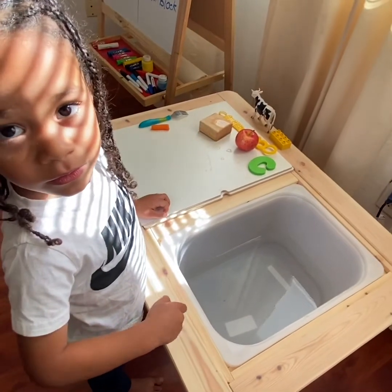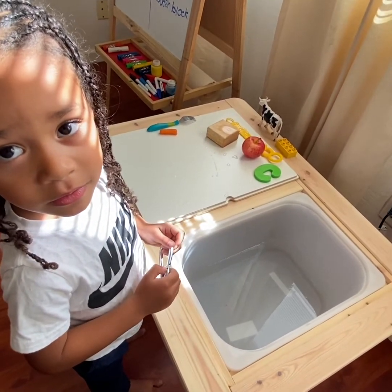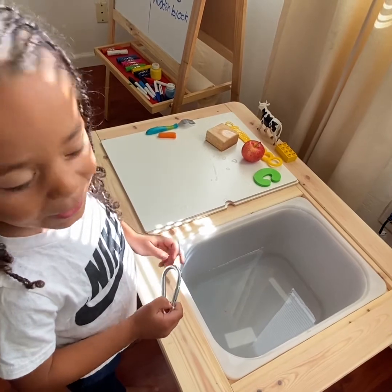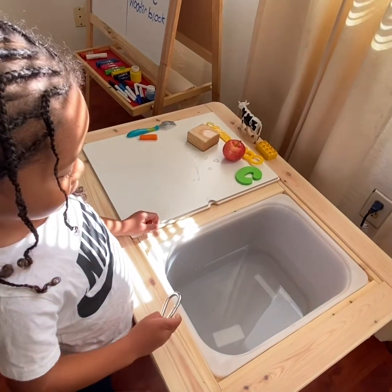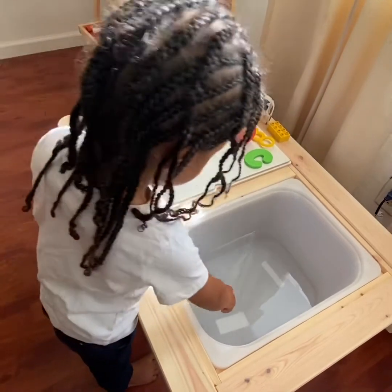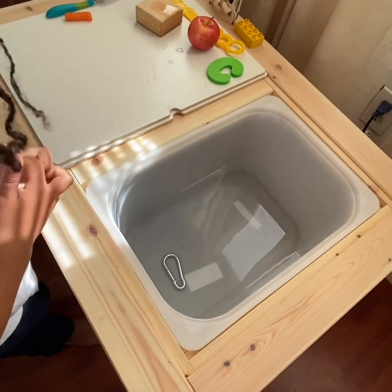So Destin has a carabiner in his hand. The carabiner is made out of the same material that the fork is. The fork sunk — we knew the fork sunk. What do you think is going to happen to the carabiner? Will it sink or will it float, boys and girls? I think it will sink. Drop it in. Yes! It sunk! The carabiner sunk.